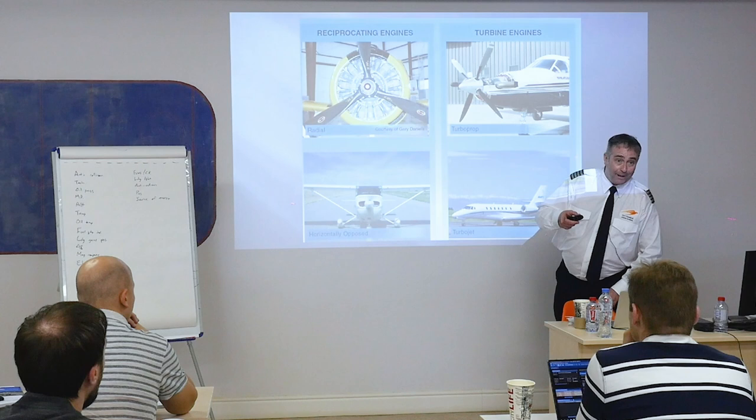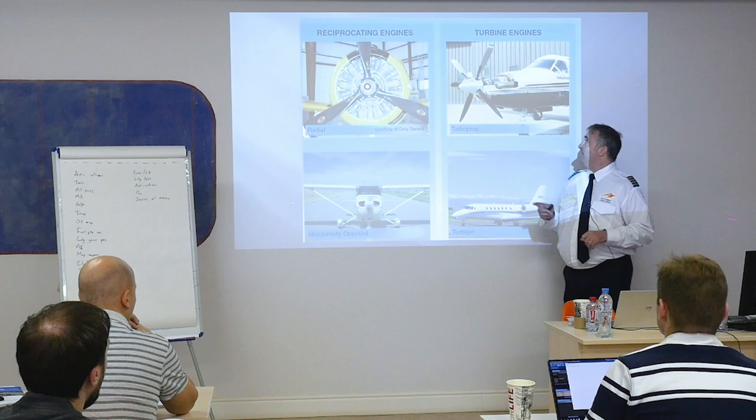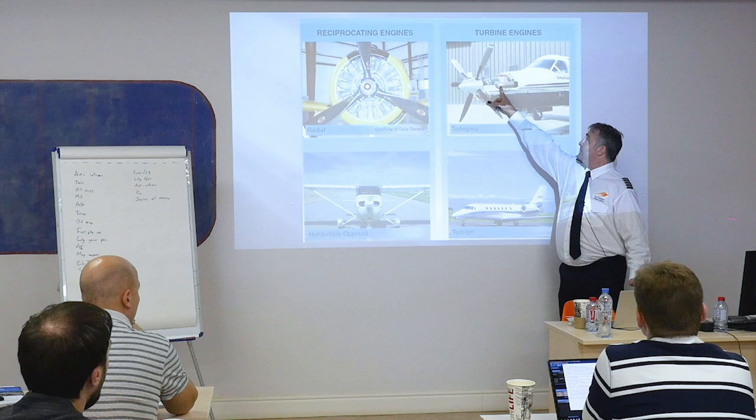Turboprop — King Air, Pilatus, a couple of different airplanes like that. It has a turbine engine — Pratt & Whitney PT-6. A turbine engine connected to a propeller through gears.